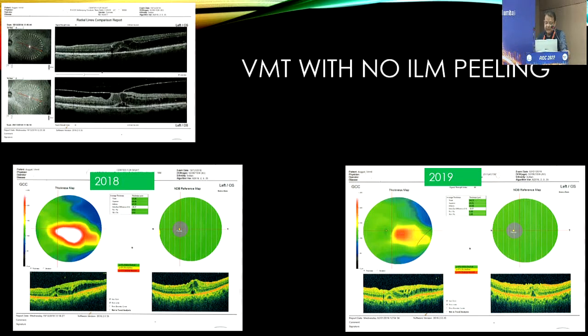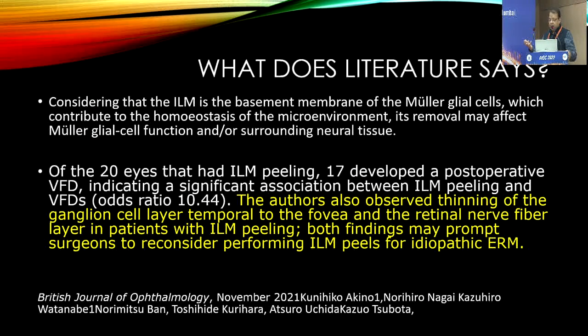So this confirms my hypothesis: you don't have to peel ILM. Now, what is ILM?